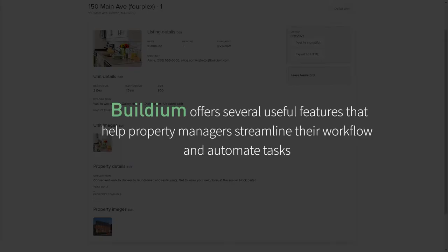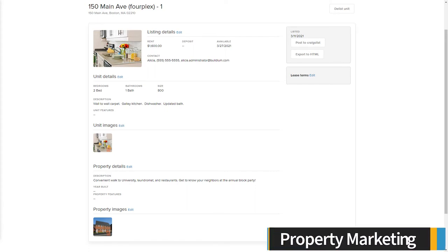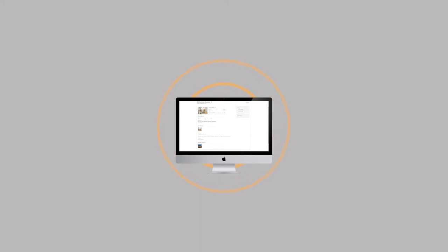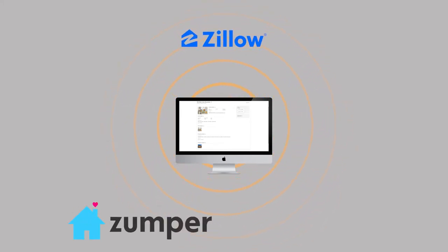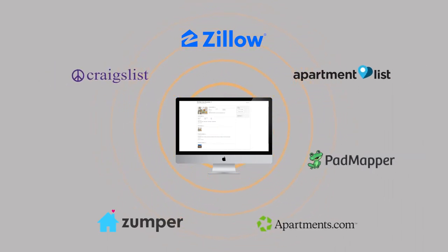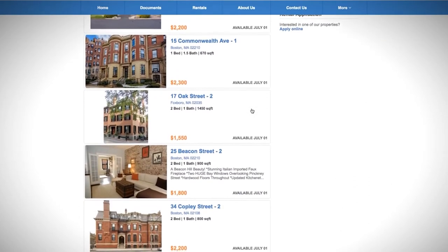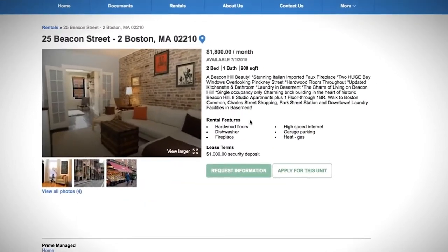Buildium offers several useful features that help property managers streamline their workflow and automate tasks. Buildium's property marketing features help reduce vacancies by providing a variety of tools to market your properties. You can create customizable listings that include rent and deposits, available move-in dates, number of bedrooms and bathrooms, and photos of the unit and property. With Buildium's one-touch syndication, you can automatically post your rental listings to Zillow, Zumper, ApartmentList, Craigslist, Apartments.com, Padmapper, and Facebook Marketplace, and any changes you make will automatically update on these websites. Buildium also includes a marketing website where you can post all of your rental listings, and prospective tenants can apply directly, with all applications automatically updating in the Buildium platform.